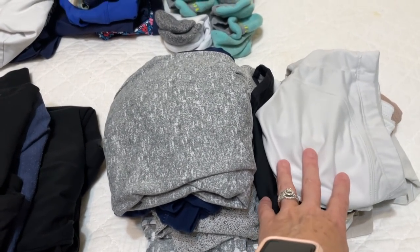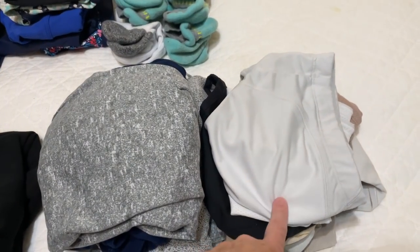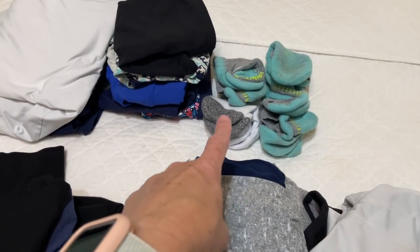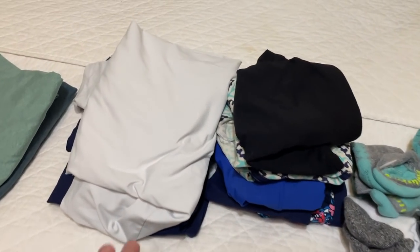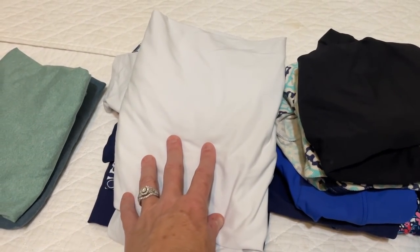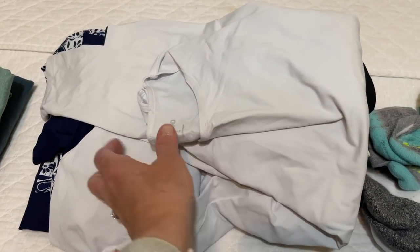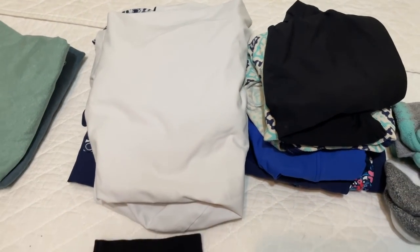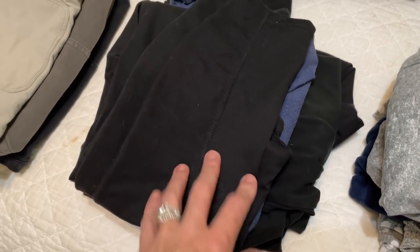Up here on the bed I have my underwear and sports bras. I'll probably only be wearing sports bras with one regular bra for the plane. I've got my socks and my swimwear — I'm taking three bathing suits and two rash guards. I love wearing rash guards in the ocean because I don't have to worry about reapplying sunscreen. These are from Land's End and have SPF built in, which is fantastic.